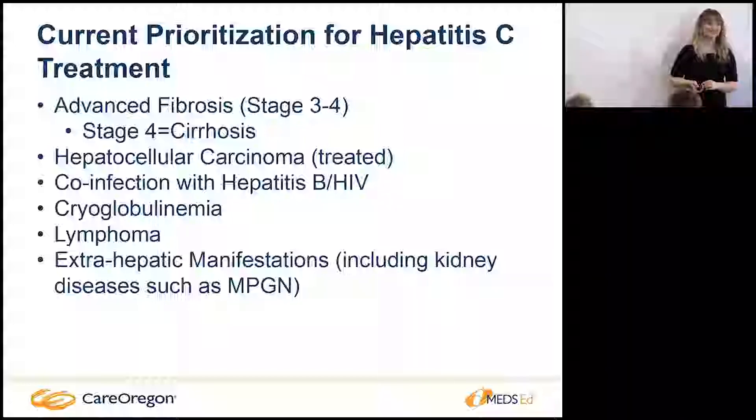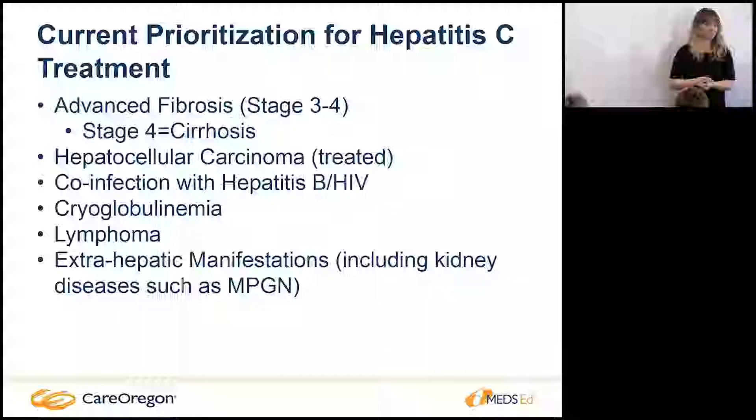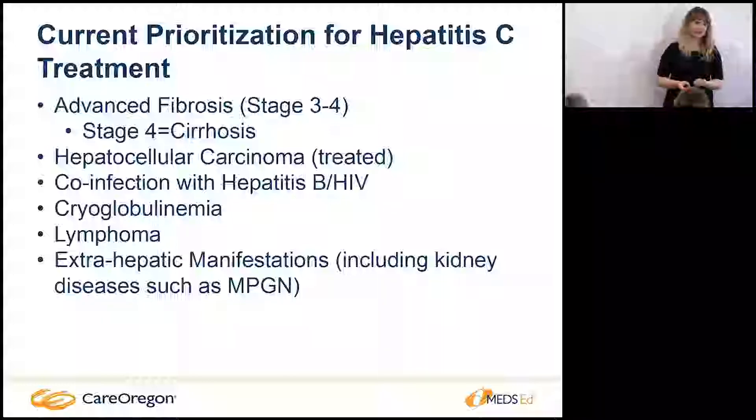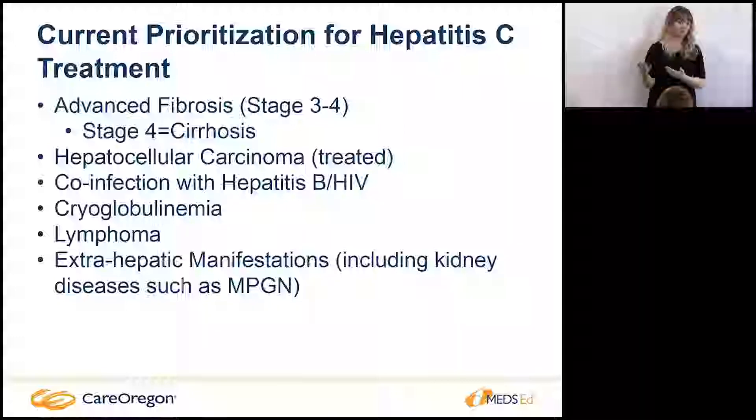Some CCOs have different criteria. One in our community requires that patients have tried and failed interferon first — I haven't gotten one patient through that CCO yet. Another in Southern Oregon has strict criteria requiring no nicotine use and negative drug and alcohol screens every two months for a documented six months. Many of my patients use marijuana for pain management, and while there isn't strong evidence it causes liver problems, we still have to conform to the insurance criteria to get patients the treatment they deserve.